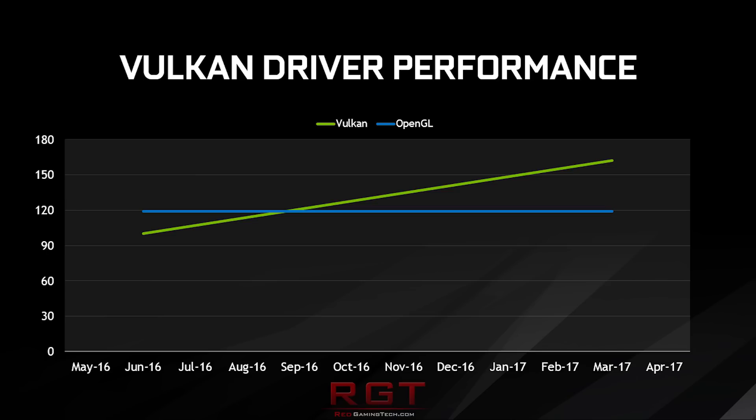We thought it would be quite interesting to see how the previous release, which is the 378.66, fares against the 378.78.